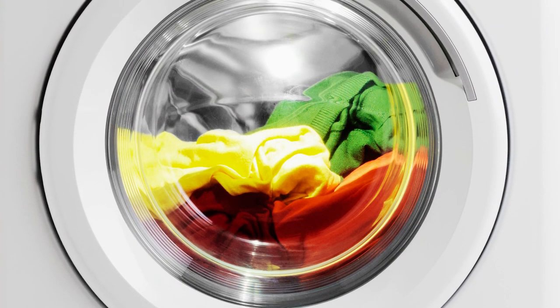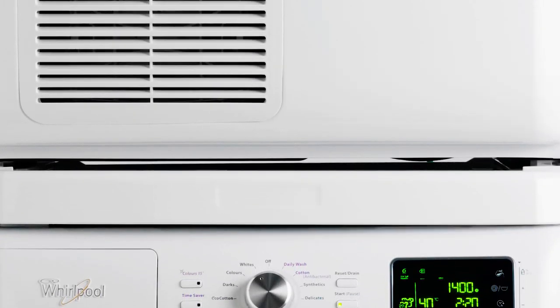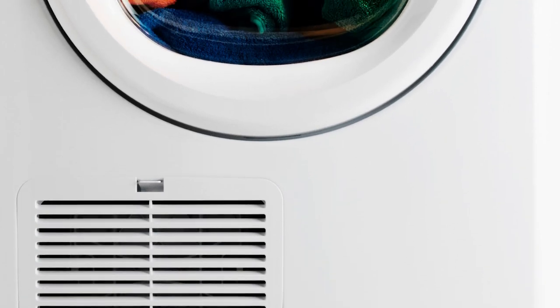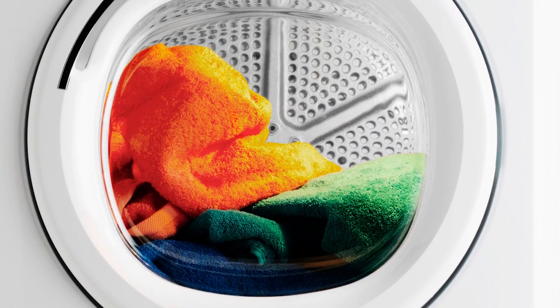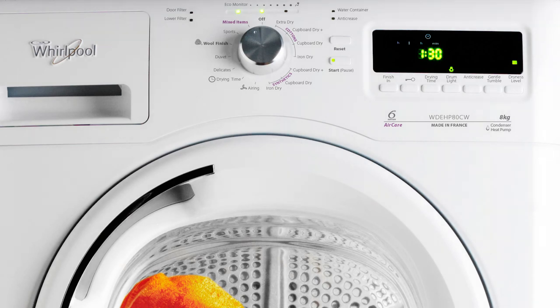Complementing the existing Stellar 9kg front load washer, our Stellar 8kg heat pump dryer will complement the laundry process for you, making it a breeze every time. The Stellar dryer is packed with all of the amazing features you would expect from a premium European Whirlpool product.